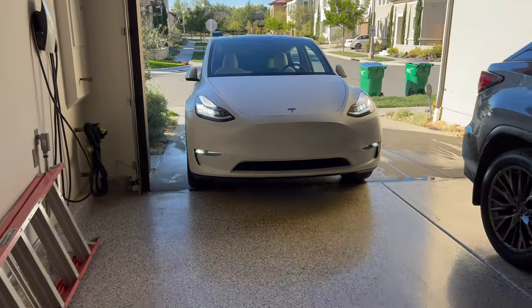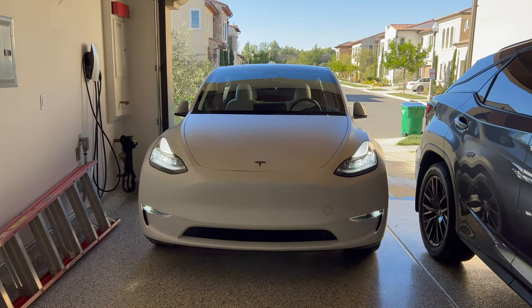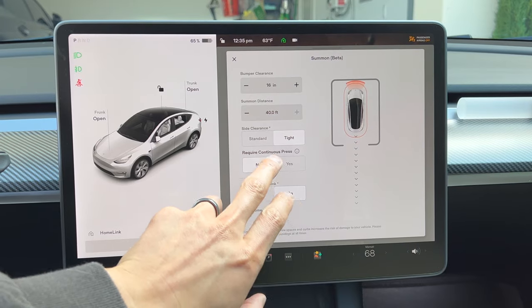Now if it's a tight spot and your safety settings are set higher, it may not park because the space is too small. So for me, these are my distance settings.